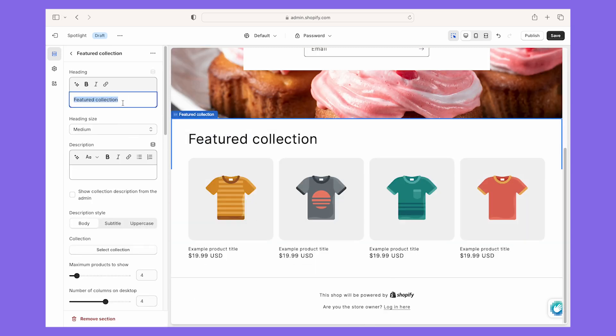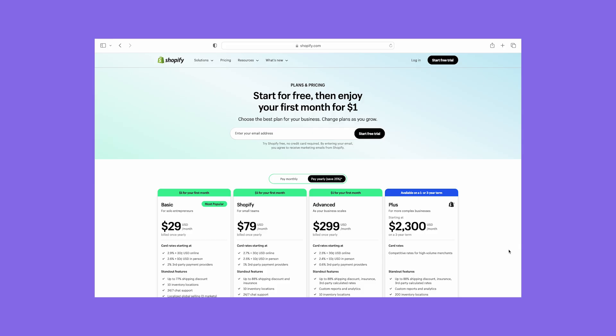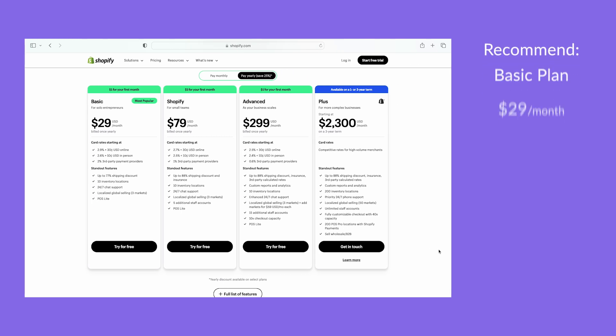My advice? Don't rush your setup if you choose this builder. Shopify's cheapest plan costs $29 per month, which is the one I recommend starting with. This lets you sell an unlimited number of products and comes with marketing tools. You get a three-day free trial, and your first month costs just $1. If you decide to use Shopify Payments, you won't have to pay transaction fees either.